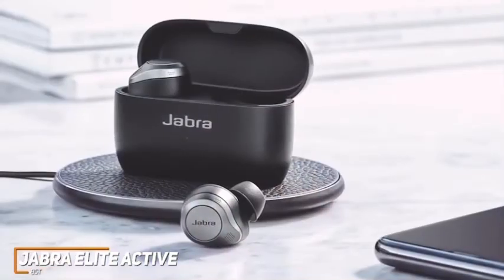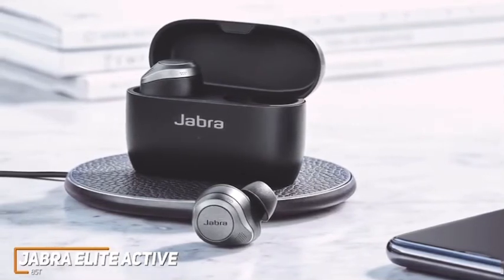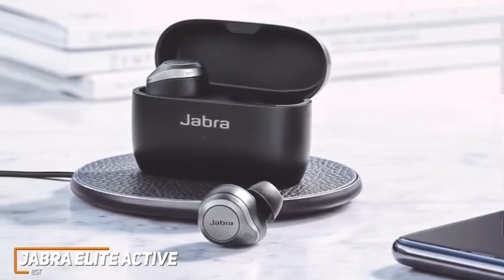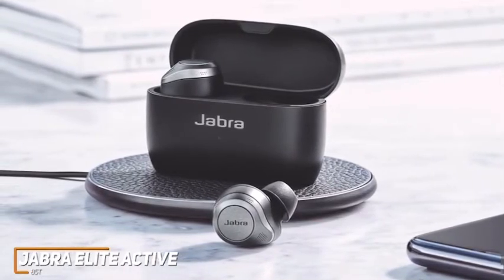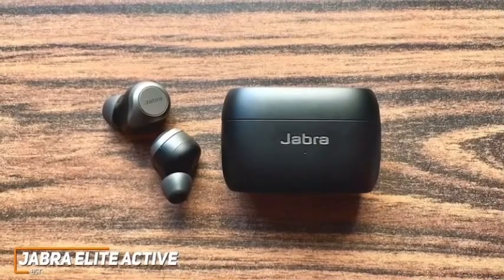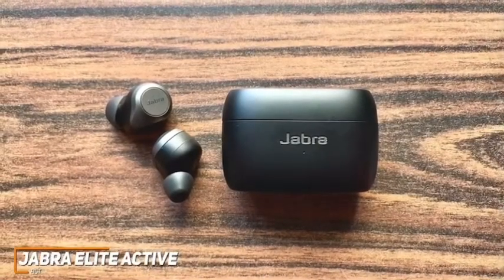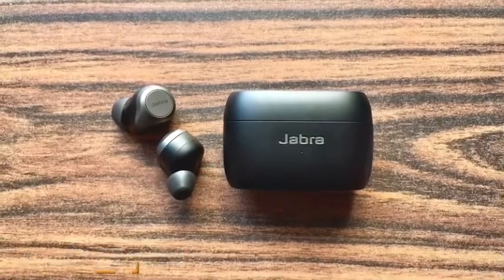The Jabra Elite Active 85Ts don't produce the same noise cancellation or sound as the Sony WF-1000XM4, but they offer better battery life than several competitors in this range, and most users won't notice the drop-off in audio quality. These are an ideal option if you're looking for true wireless earbuds that offer a reliable connection, a range of customizable features to personalize your experience, and impressive all-around audio.